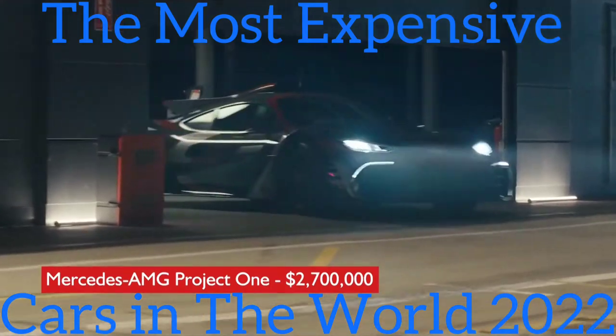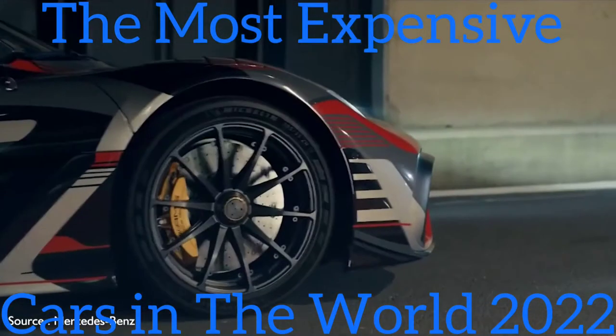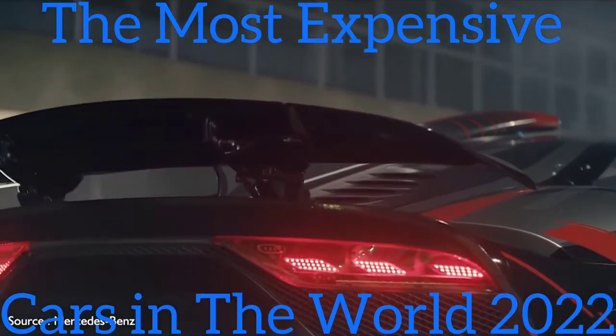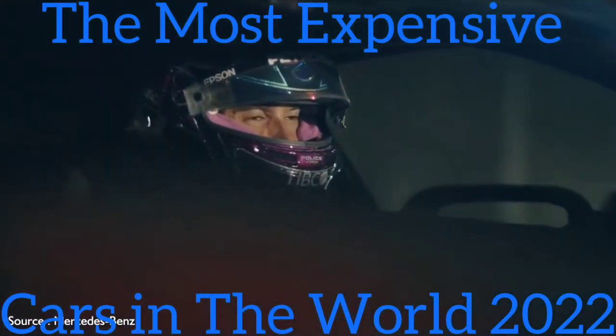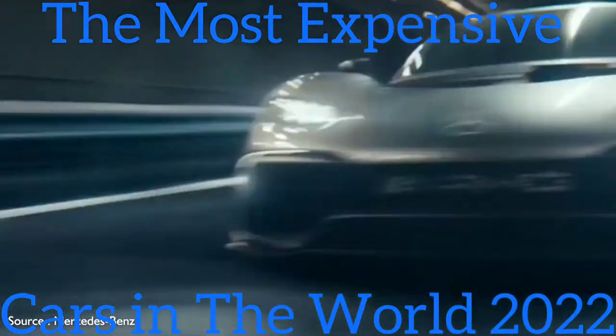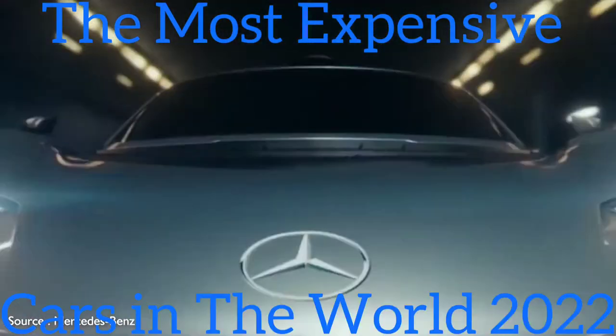#8: Mercedes-AMG Project One — $2,700,000. Mercedes calls the Project One a 'savage blend of science and spirit.' It's so named because it's as close to being a street-legal Formula One racer as it gets. Its exterior design elements are both elegant and purposeful, making it look like it's going fast even while standing still.